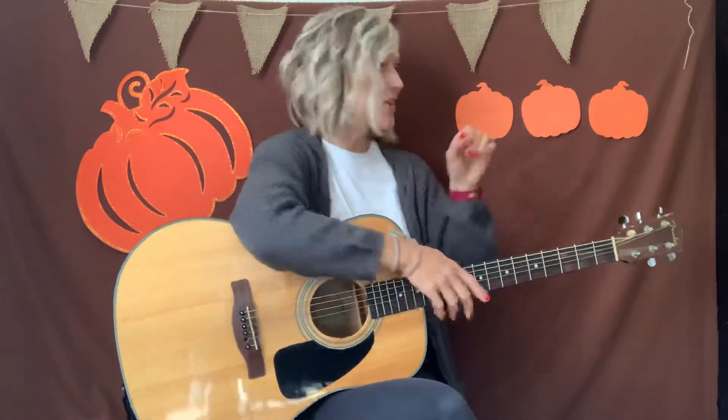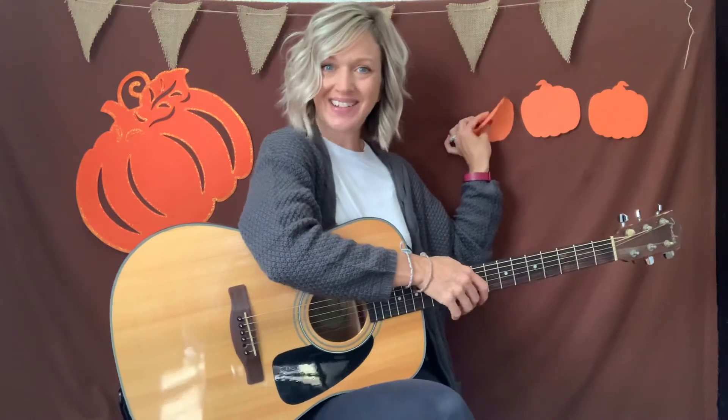Here comes that family walking through the pumpkin patch and they say, we'll take this one. So there we go. Now how many do we have? One, two.